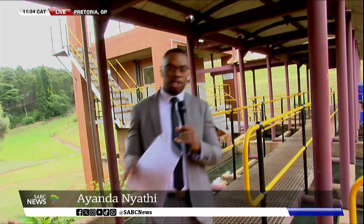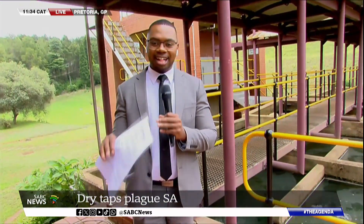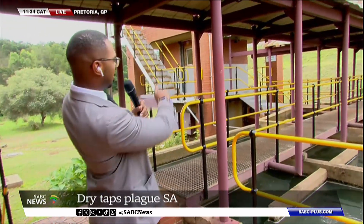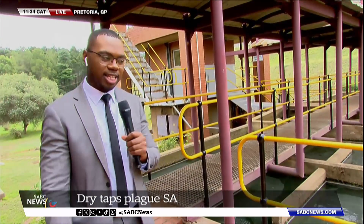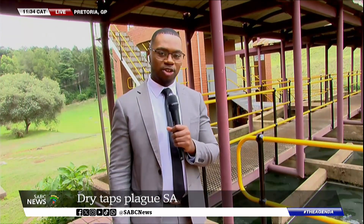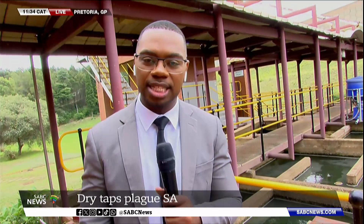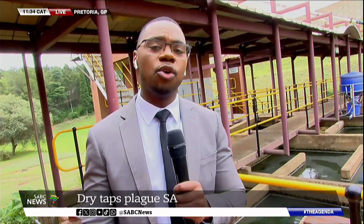Essentially, the water in its rawest form is collected right from rain and many other sources, and ultimately the magic is done right here behind me. There is a facility towards the further end where the dam water is collected, and it goes through several steps here. We'll show you inside what happens to it before it's safe enough to consume, but there are people far more knowledgeable than I am about what's taking place here.